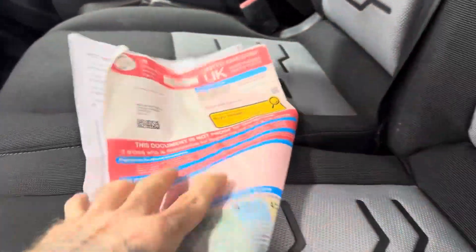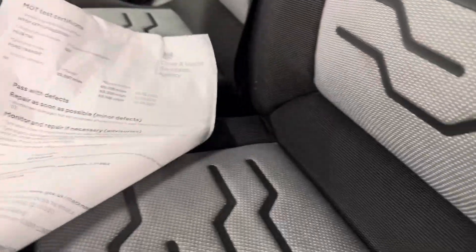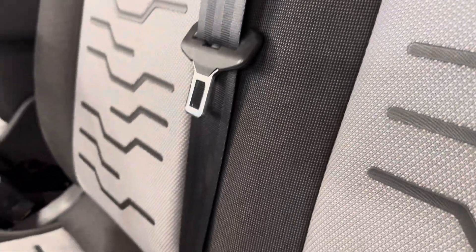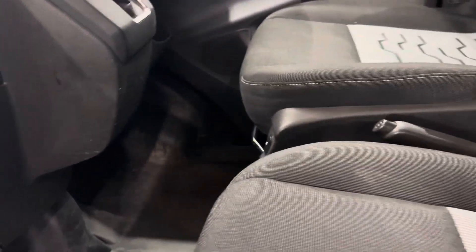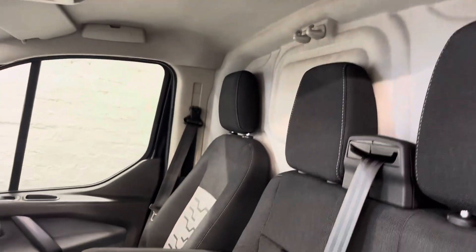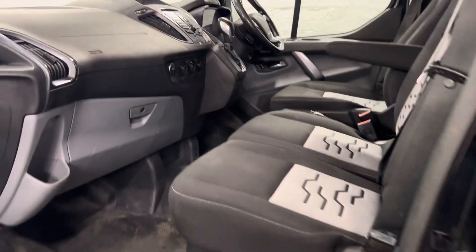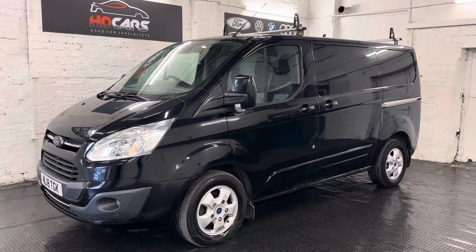Let's have a look through. It doesn't have much history with it. The van has been owned by the previous keeper for the last three years. It's just an excellent example — the first person who comes to view this van will definitely drive it away. If you have any questions, please don't hesitate to get in touch. Thanks very much for watching.